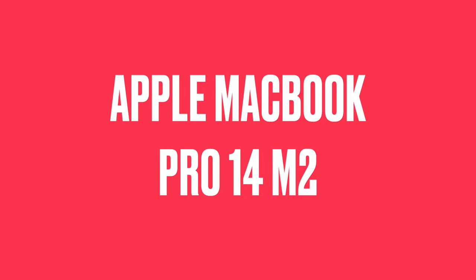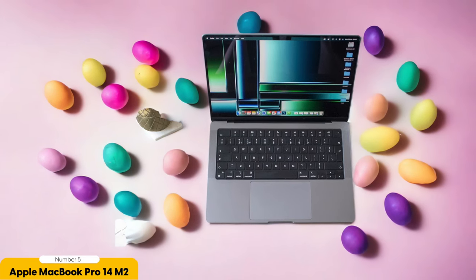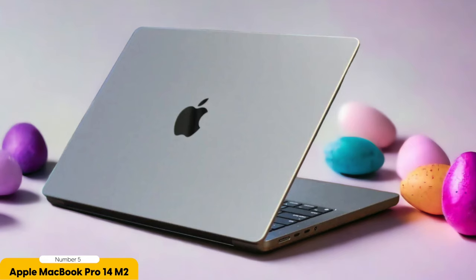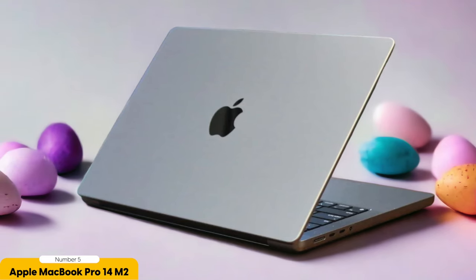Number 5: Apple MacBook Pro 14 – Best for College. The Apple MacBook Pro 14 is the ultimate companion for college students, providing unparalleled performance and sleek design. As a college student myself, I understand the importance of having a reliable and efficient laptop that can handle all my academic needs. The MacBook Pro 14 delivers on all fronts, making it the top choice for college students like me.